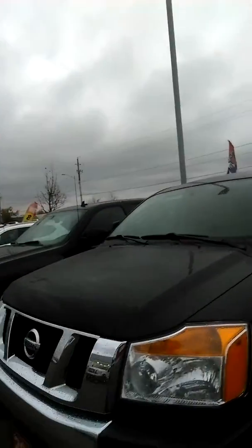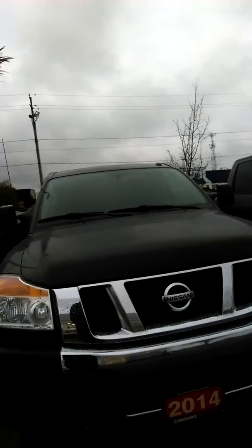Dylan here from Coburg Nissan. I'm going to show you our 2014 Nissan Titans. So here they are right here. This is our black one of course — about 116,000 kilometers on it.